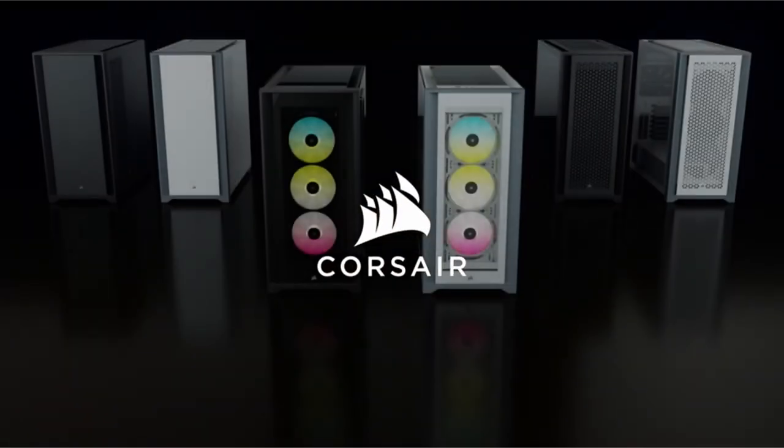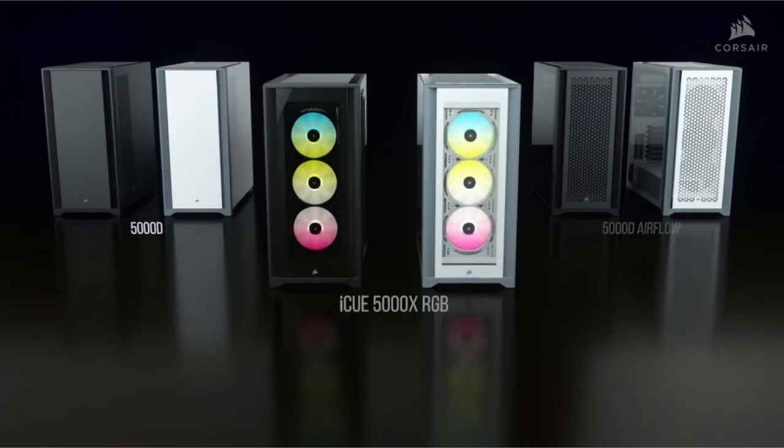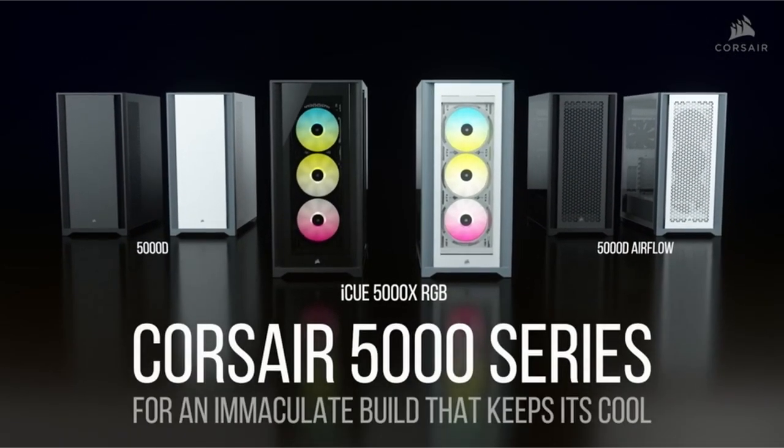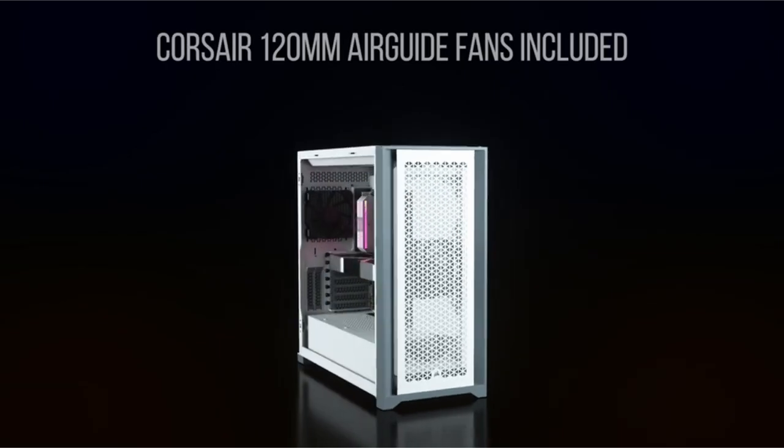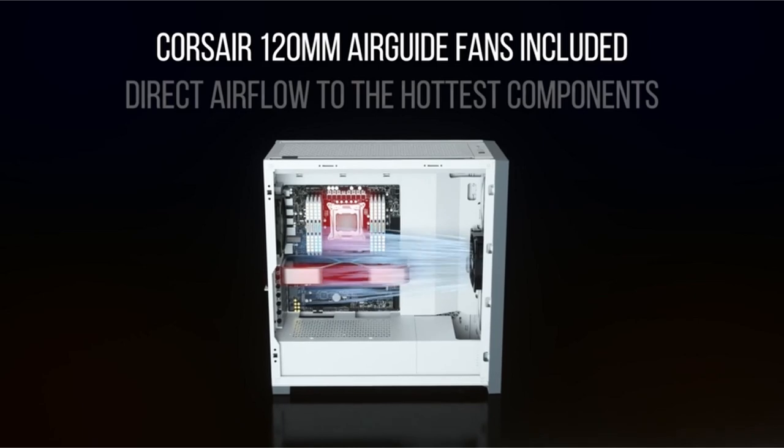So guys, this was the video about the best PC cases for the RTX 4090. All the links are given in the description — do check them out. If you enjoyed the video, hit the like button and subscribe to our channel for more videos. Thank you.